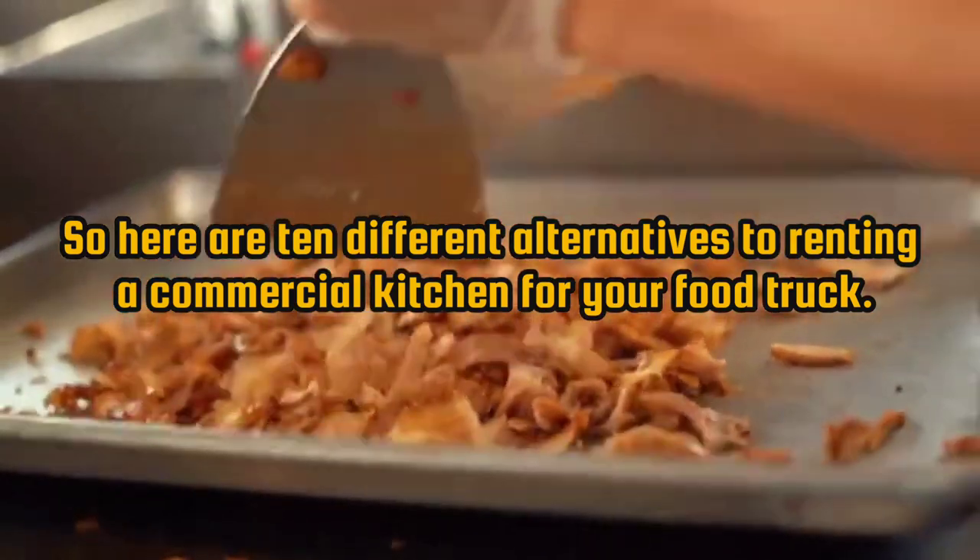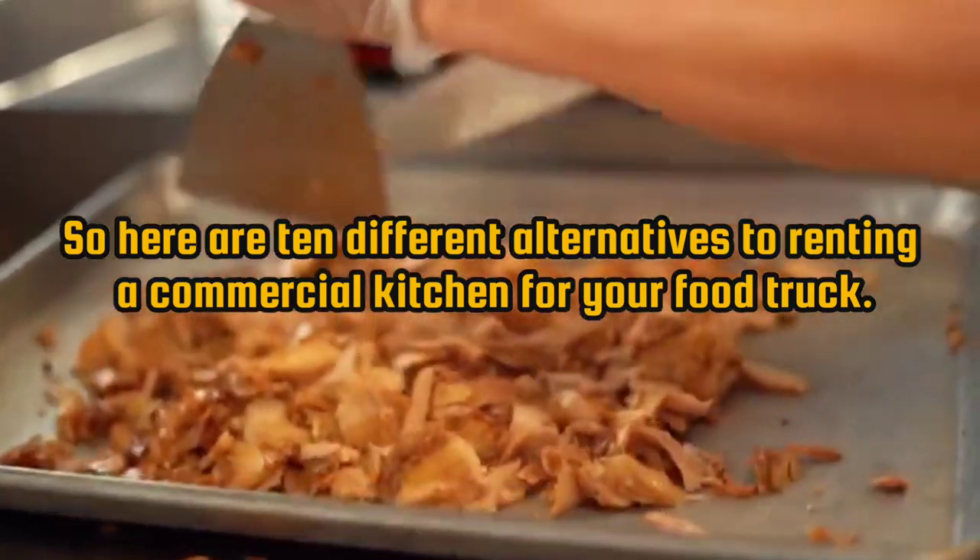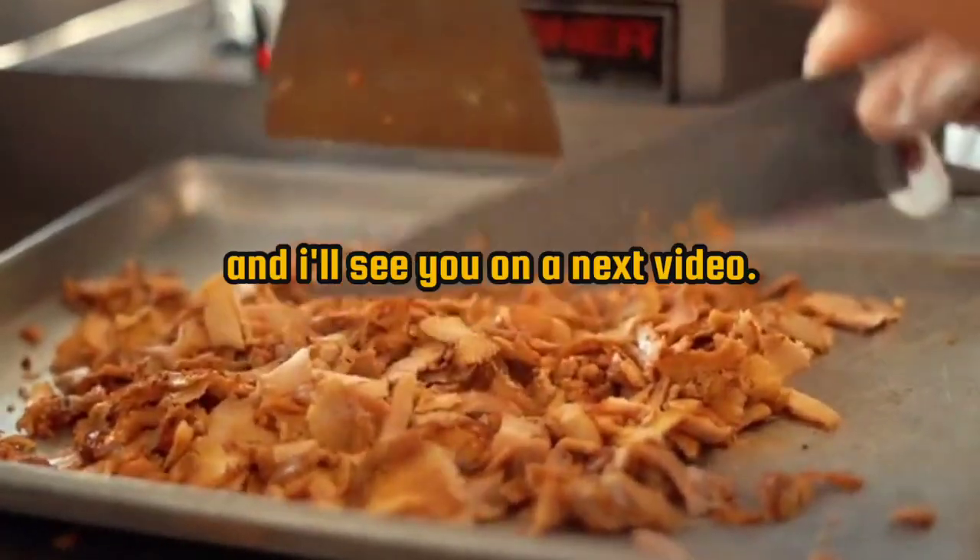So here are 10 different alternatives to renting a commercial kitchen for your food truck. If you have questions about this, let us know down below, and I'll see you in the next video.